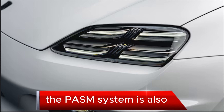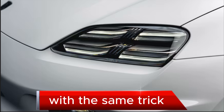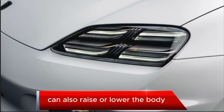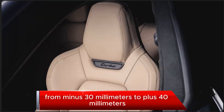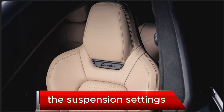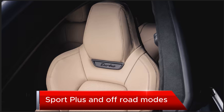The PASM system is also available with the Macan 4's air suspension setup with the same trick damper adjustment. These models can also raise or lower the body for easier entry or at high speeds for improved aerodynamics, ranging from minus 30 mm to plus 40 mm from base height. The suspension settings offer normal, sport, sport plus, and off-road modes.